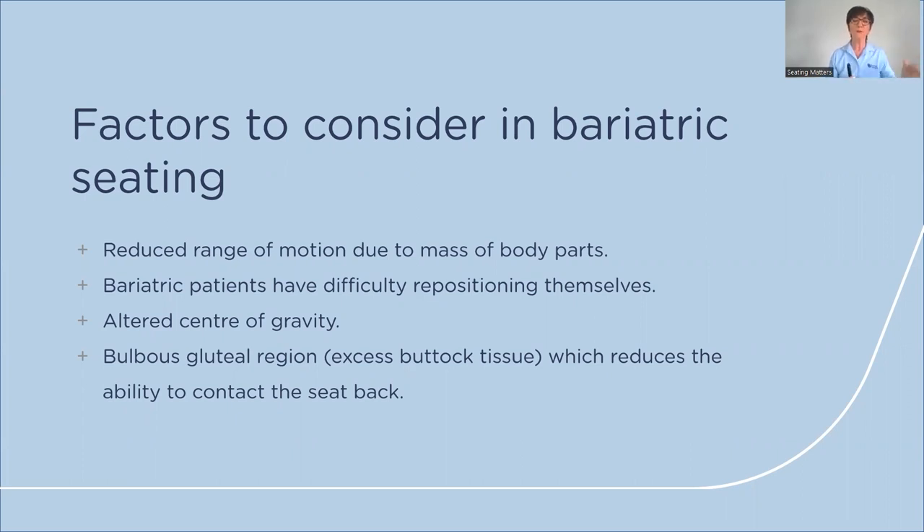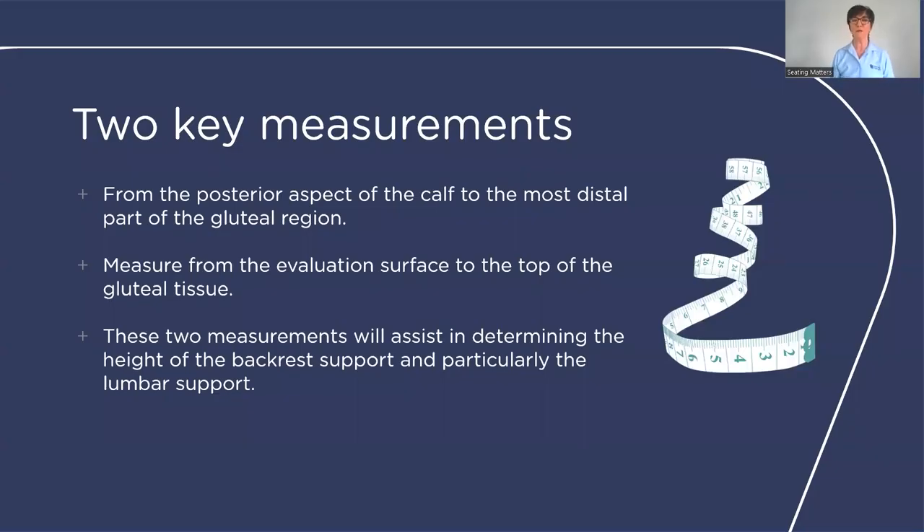Accommodating the bulbous gluteal region is very important to get a stable base of support. There are two key measurements: first, from the posterior aspect of the calf to the most distal part of the gluteal region — essentially the seat depth. Second, from the evaluation surface to the top of the gluteal shelf. These measurements help determine the height of the back support and lumbar support, ensuring the person sits right back in the chair and reducing sliding.